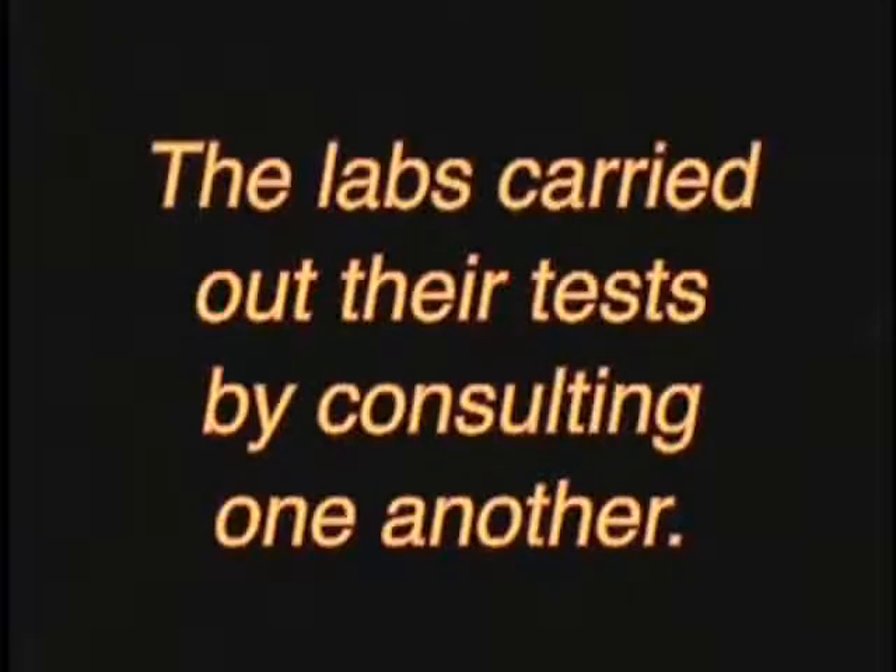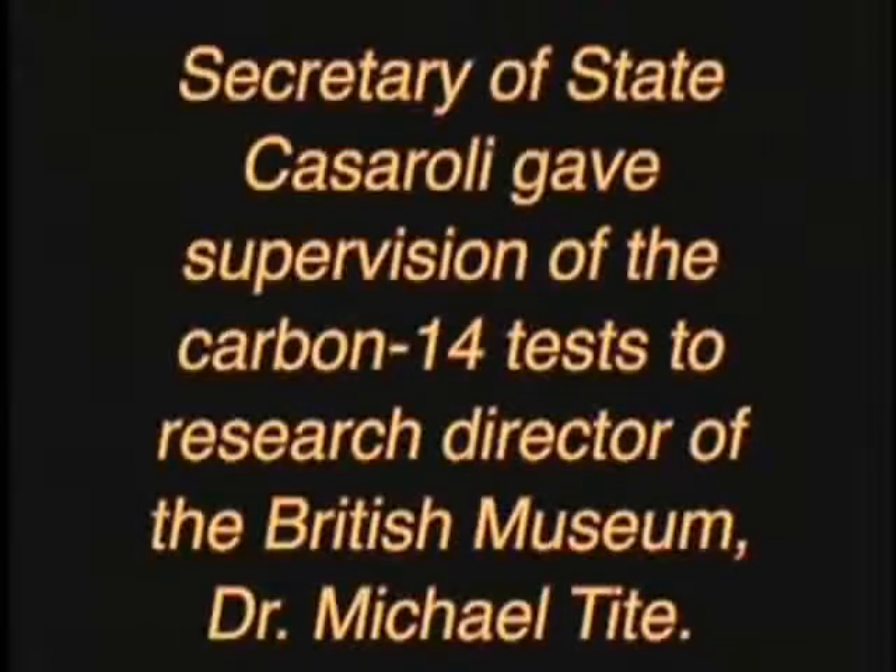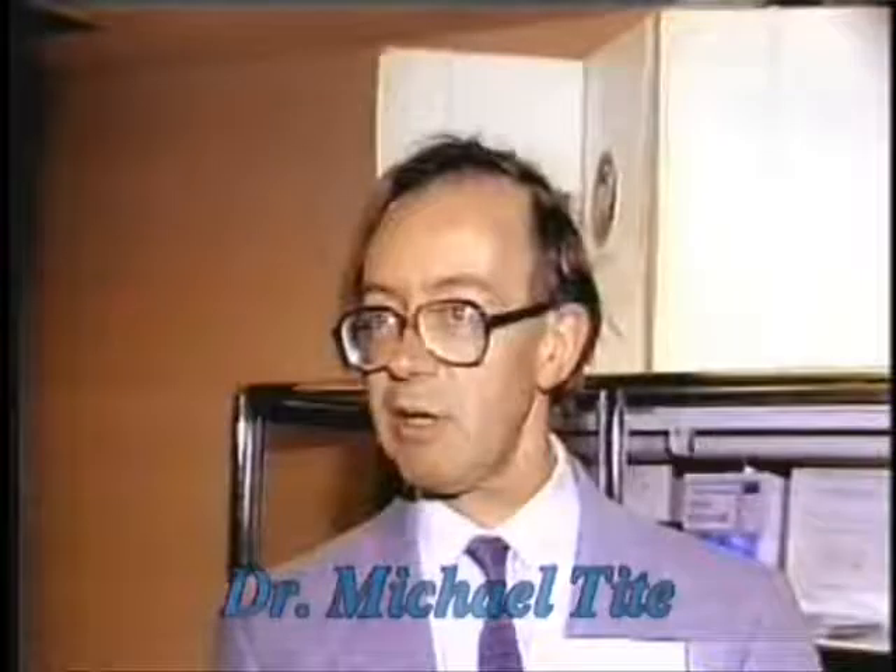These labs also carried out their tests by consulting one another. Secretary of State Cassiroli, rumored to be a Freemason, gave supervising responsibility for the Carbon-14 tests to research director of the British Museum, Dr. Michael Tithe. It is strange that Cardinal Cassiroli would give supervision of the reputed burial cloth of Jesus Christ to someone who has declared enemies of it.